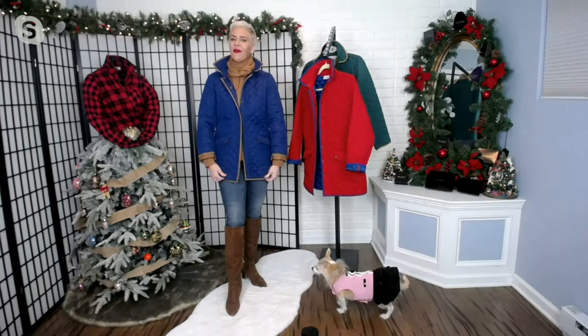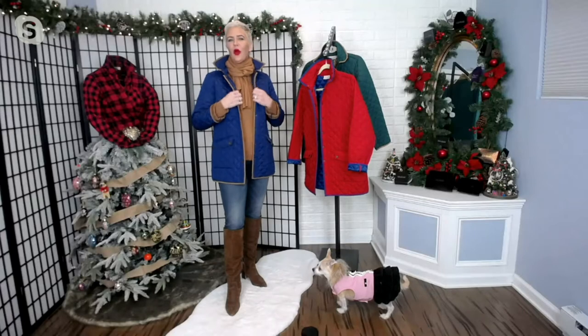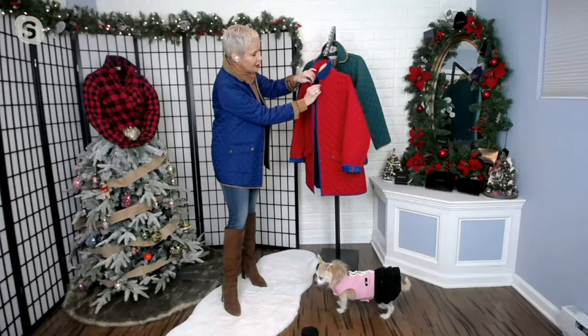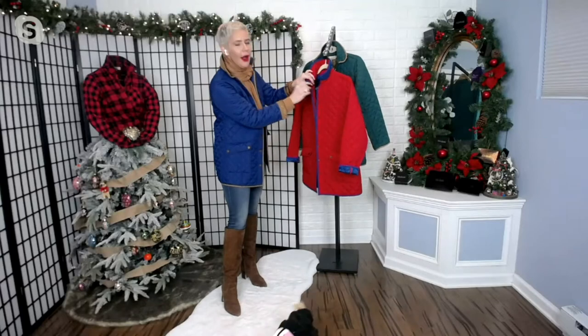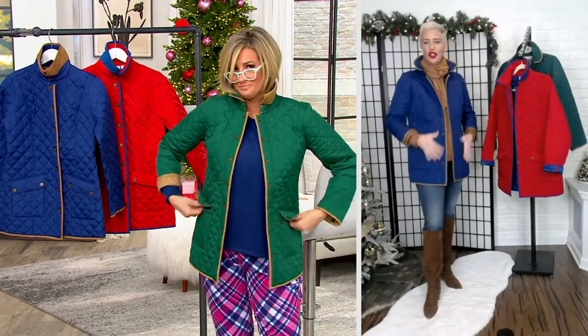I've got plenty of room. I have on one of our lighter sweaters, but I might size up if I was going to be wearing this with anything thicker. There is a little U-hook design up there — it just gives you one little extra buckle on those cold, chilly days.